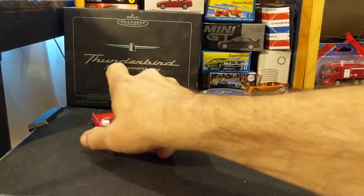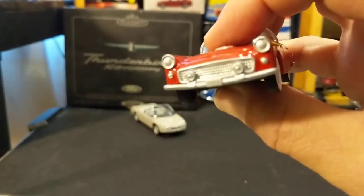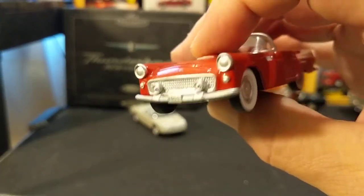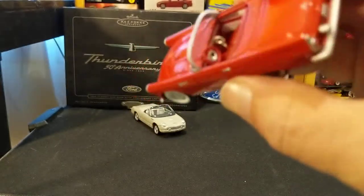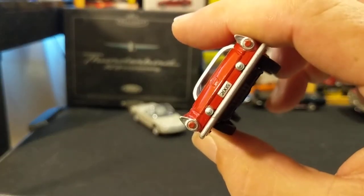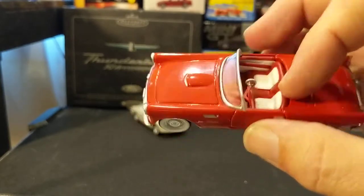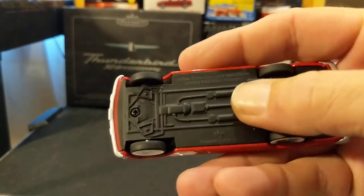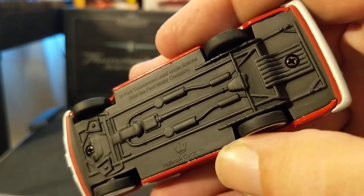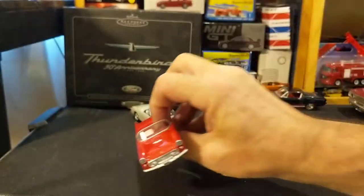So these two 1/43rd scale — the 1955 T-Bird here, the original. For those around the world, you remember that TV show Vegas with Robert Urich? He drove one of these — a private detective driving around in a 55 T-Bird. This is pretty cool. On 1/43rd you can expect a certain level of detail. No opening parts on this one. Metal body, plastic chassis. Hallmark Cards Inc. — I don't know who makes them for Hallmark, but they're a nice quality. And who doesn't love a 55 T-Bird?